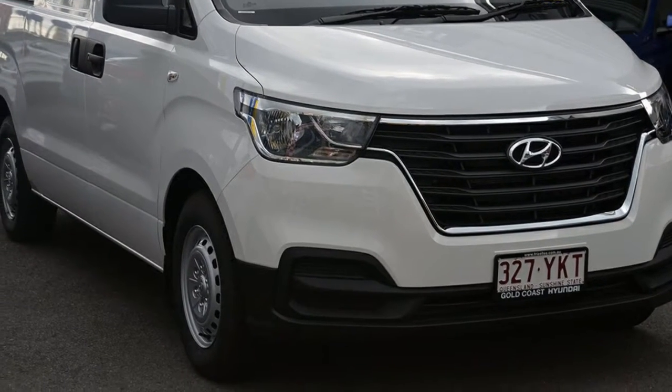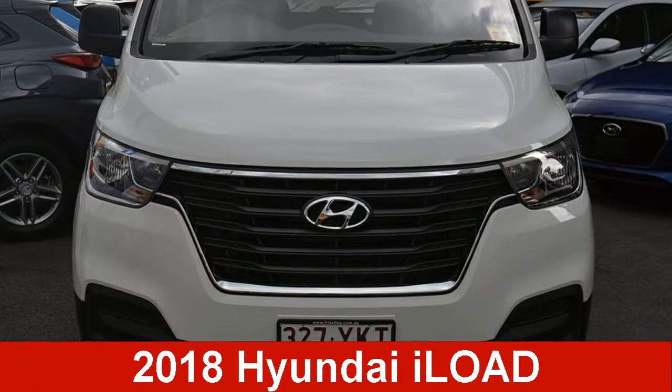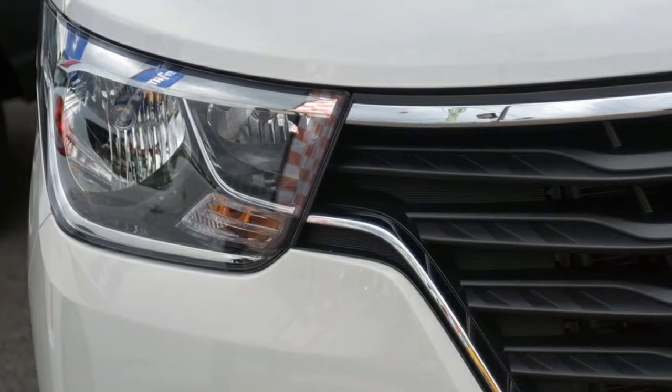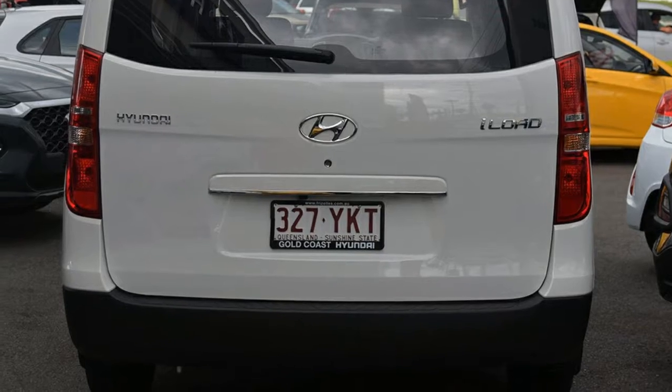Be the envy of your friends in this Hyundai i-Load. This i-Load has a reliable 2.5-litre engine. It responds smoothly to its 5-speed automatic transmission.